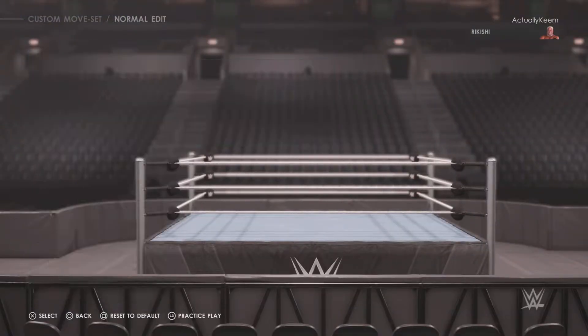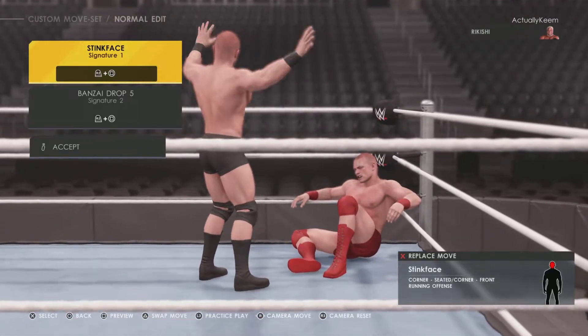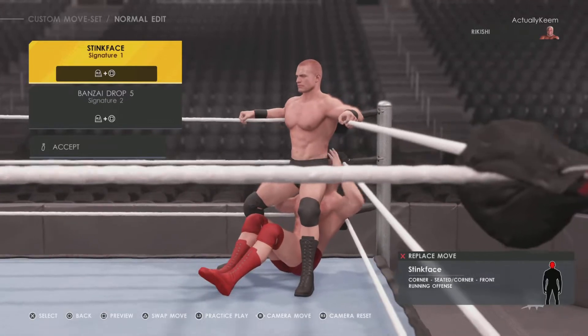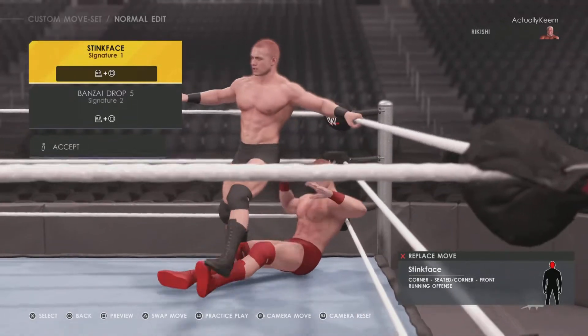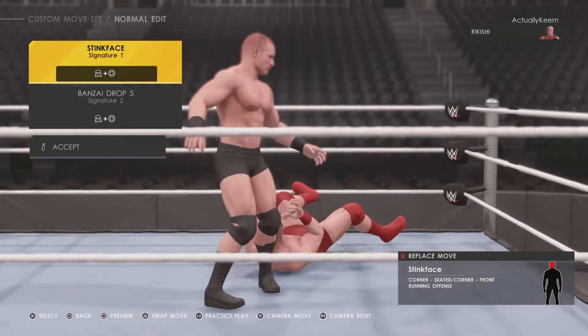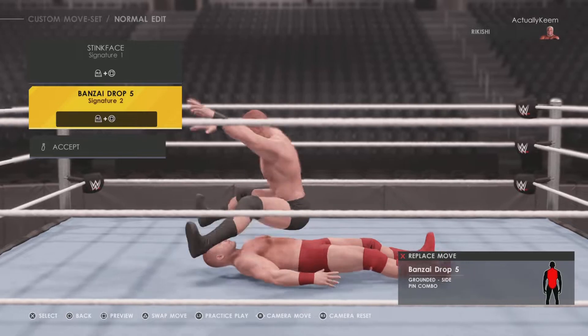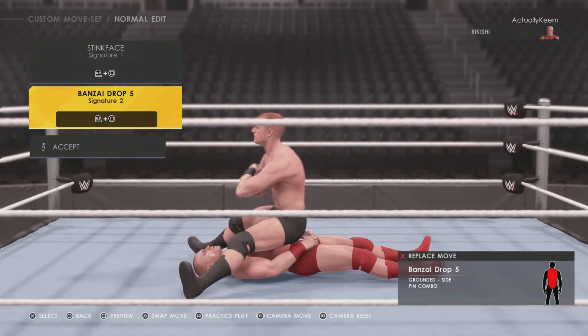Let's get into his signatures. Inside the ring he has the Stink Face — everybody knows this — he's just going to shake his butt in the person's face. His second signature is the Bonsai Drop Five, just like Yokozuna, and it comes with a pin combo.